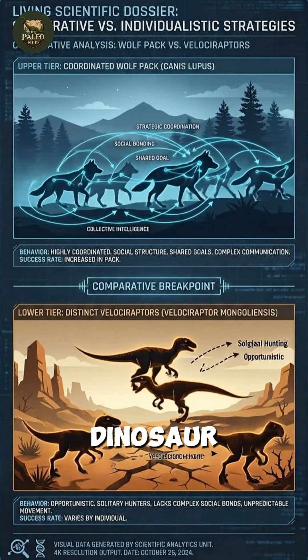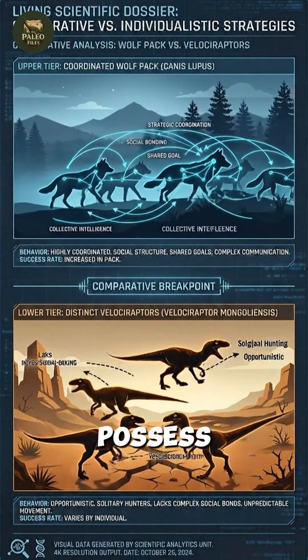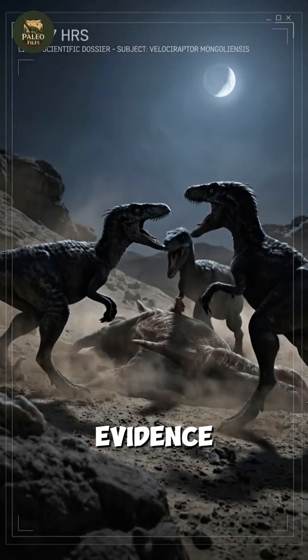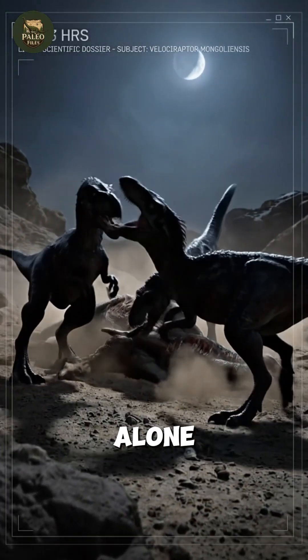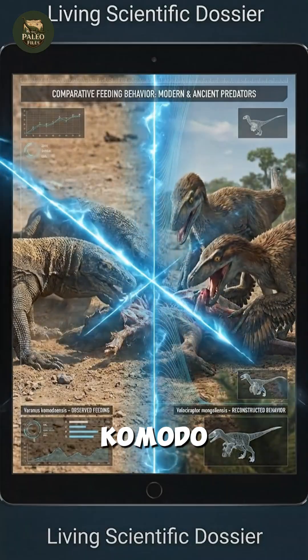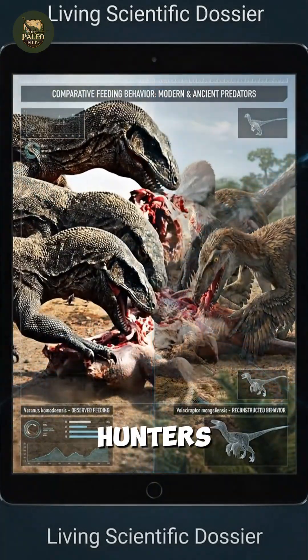Although intelligent for a dinosaur, Velociraptor did not possess wolf-like teamwork or strategic planning. Fossil evidence suggests they hunted alone, and only gathered around carcasses in chaotic feeding frenzies, resembling Komodo dragons more than coordinated pack hunters.